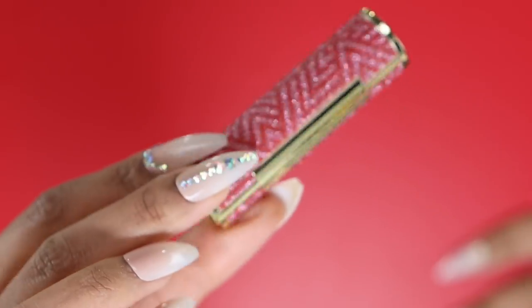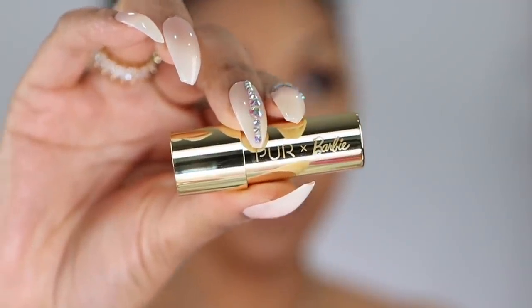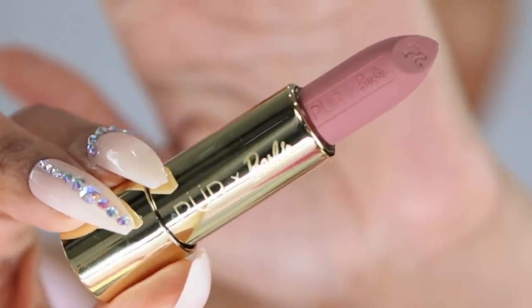What do we have left? Lips! We have lipsticks and lip gloss — let's use both. Oh my goodness, the packaging is insane and I'm such a sucker for packaging. The camera doesn't do it justice. Oh, it even says 'Pure and Barbie' once you open it — it's the detail on the lipstick for me.